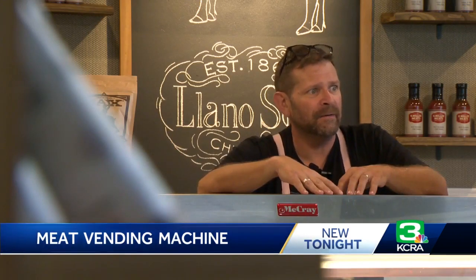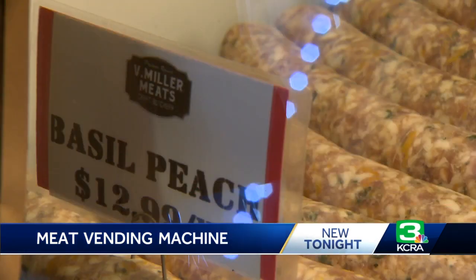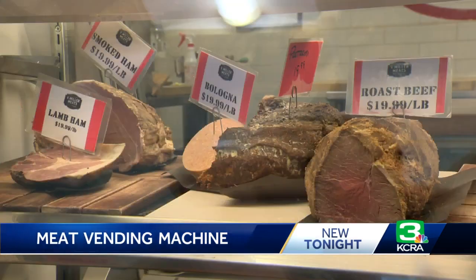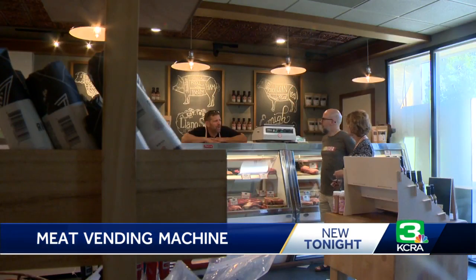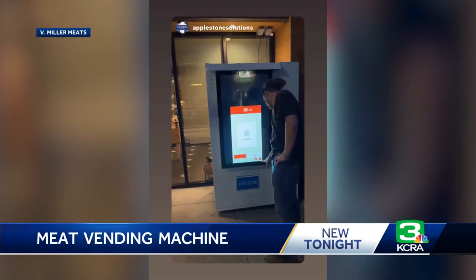It'll wake me up in the middle of the night and I'll come down. Product freshness is also a factor — nothing will be in the machine for longer than seven days. Everything placed and purchased is vacuum sealed and accounted for. I can look at what's selling, what's not selling, what we would need to rotate. So no more racking his brain on how to enhance his customers' experience — Veldman Miller thinks this vending machine will meet their needs.